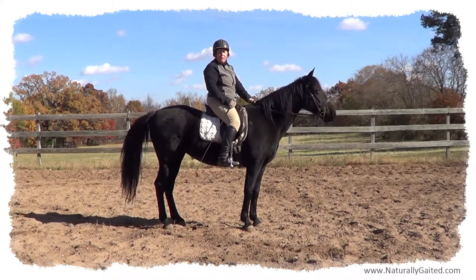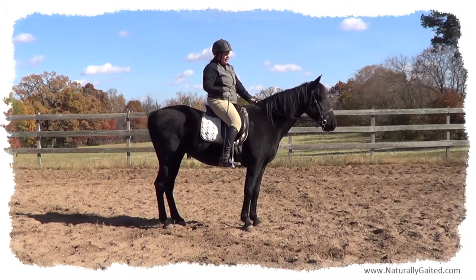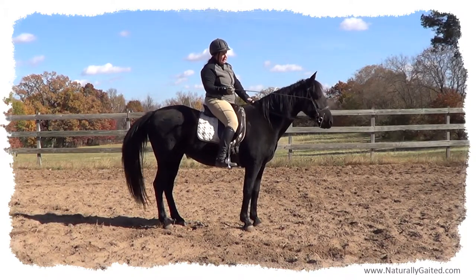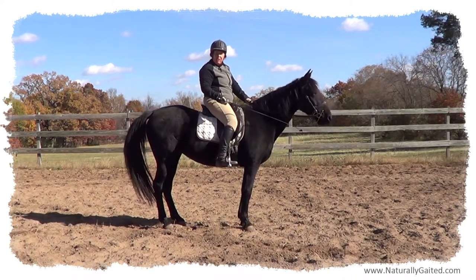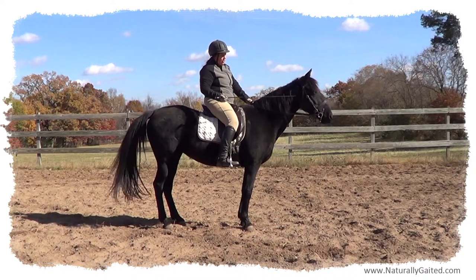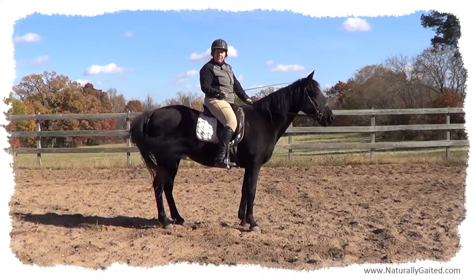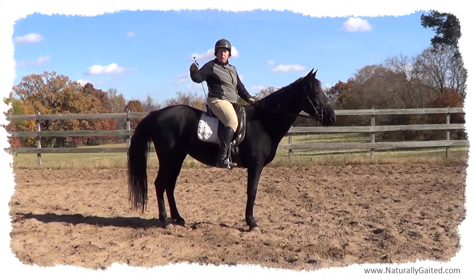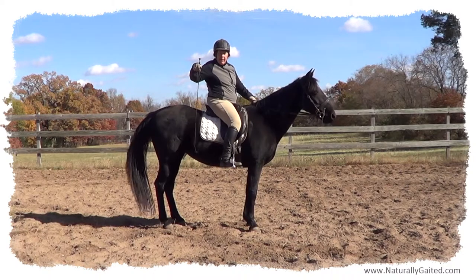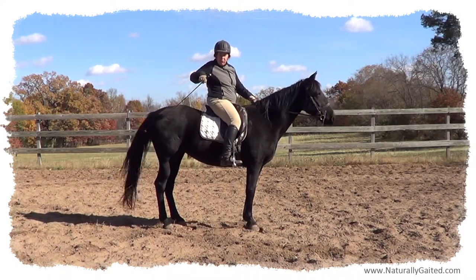We'll be applying French methods of dressage, working on getting the pole and the jaw soft, activating the tongue to get this whole area relaxed, which gets the mind relaxed. And when this is all relaxed, then we can work on getting the horse balanced from back here by engaging the hindquarters.